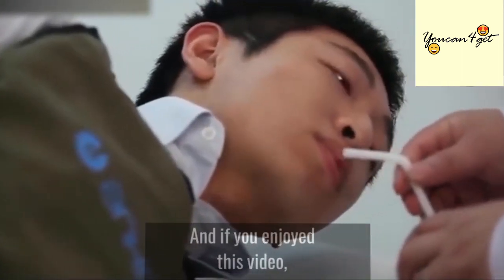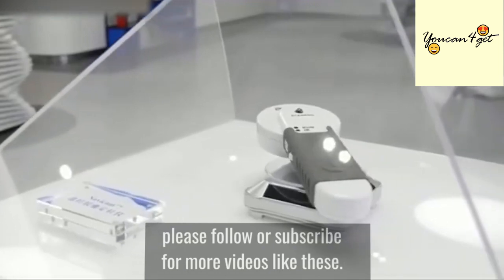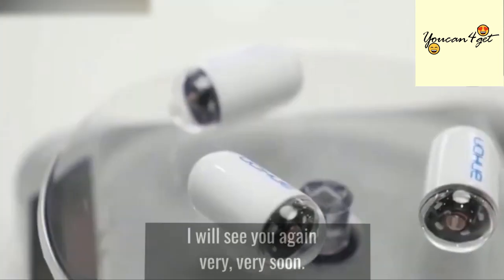That's all for today, and if you enjoyed this video, please follow or subscribe for more videos like this. I'll see you again very soon.